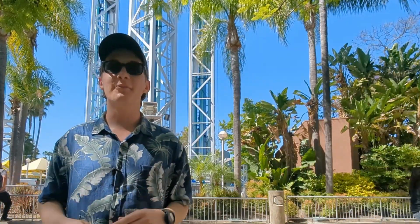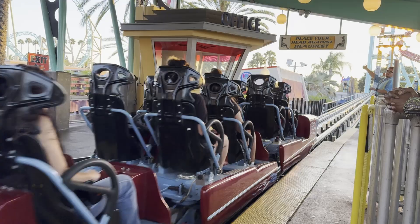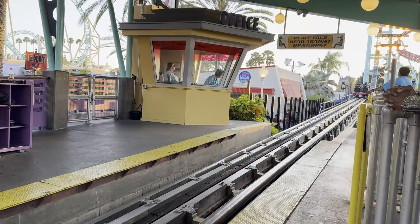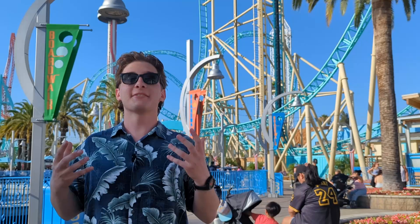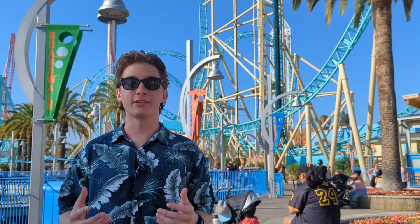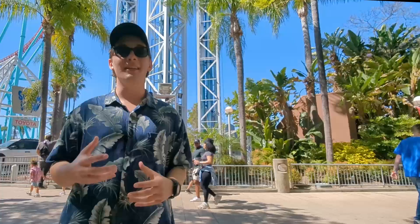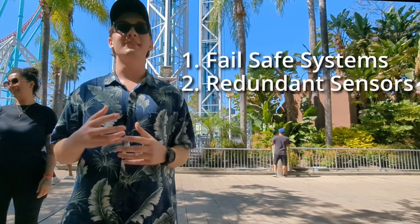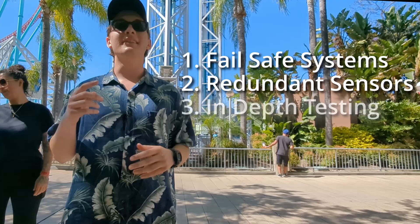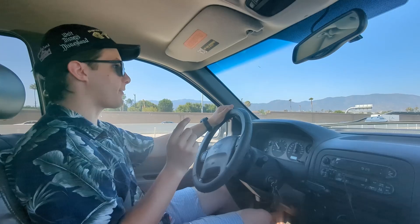Have you ever wondered what really keeps you safe on rides like this? It's not just block systems and restraints — it's the incredible safety systems behind the scenes. As a former safety engineer from Universal, I learned from the best of the best. In this video we're diving deep into how control systems protect you even when they fail, why we can trust every single sensor reading, and the intense testing that every ride goes through. Let's start with the most dangerous part of any day at a theme park: the drive there.